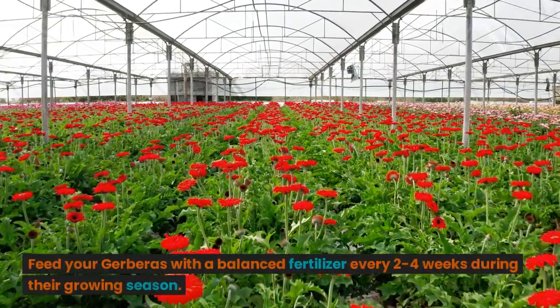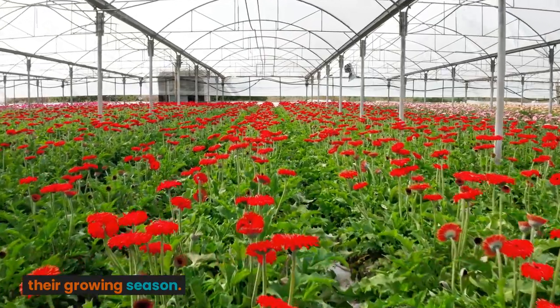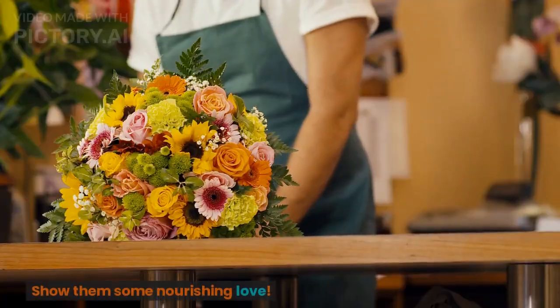Feed your gerberas with a balanced fertilizer every 2 to 4 weeks during their growing season. Show them some nourishing love.